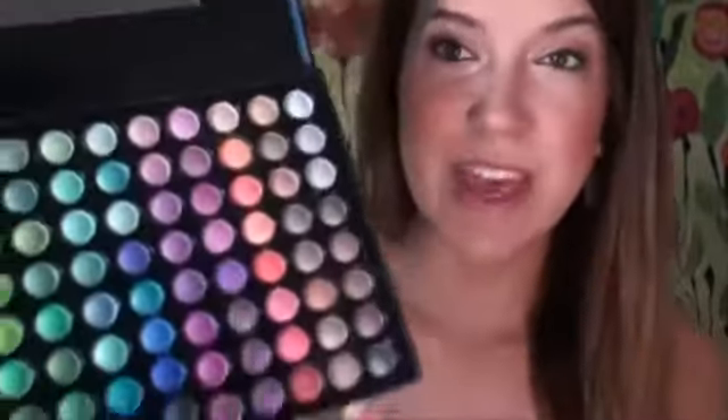I went to the drugstore, I ordered some stuff online, and I went to Sephora. Very, very collective. The first thing I got, I actually ordered online and I did pay for this myself — I wasn't sent this. It's from BH Cosmetics and it's the 88 Shimmer Palette, and I've wanted one of these for a while. My one year YouTube anniversary is coming up August 5th, which I'm really excited about.